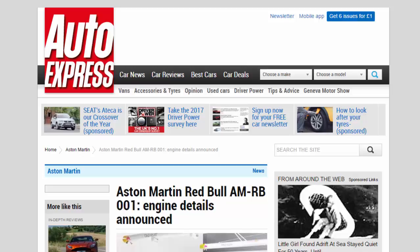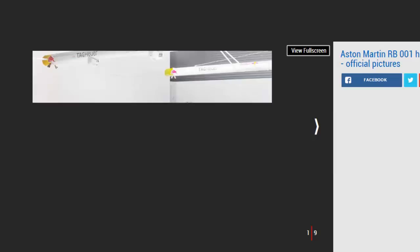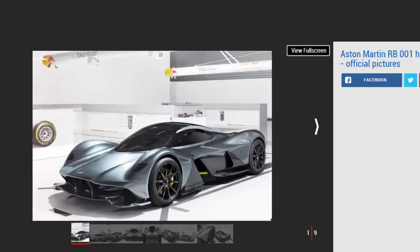Aston Martin and Red Bull's astonishing hypercar, the MRB001, will use a bespoke V12 engine and hybrid assistance in the shape of a KERS system. Aston Martin has announced the MRB001 hypercar will be powered by a bespoke Cosworth-built 6.5-liter naturally aspirated V12 engine, paired with a lightweight hybrid battery system expected to take shape as a KERS boost system like that on current Formula One cars.